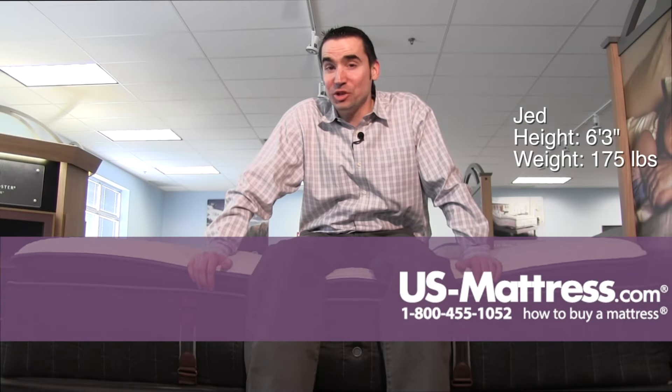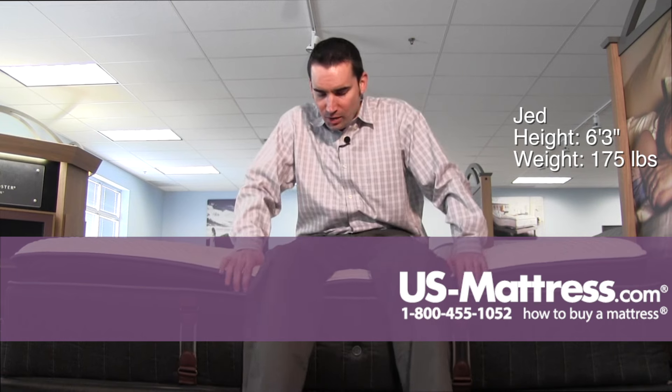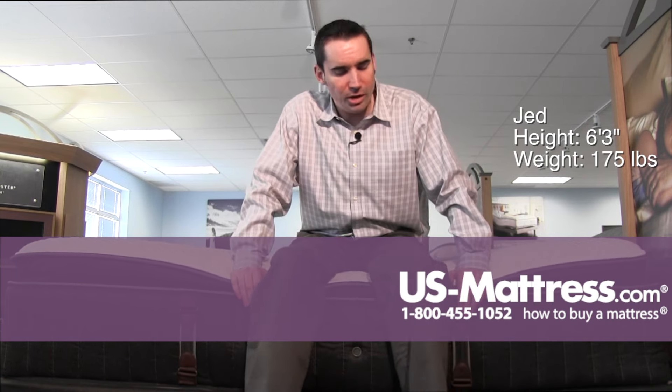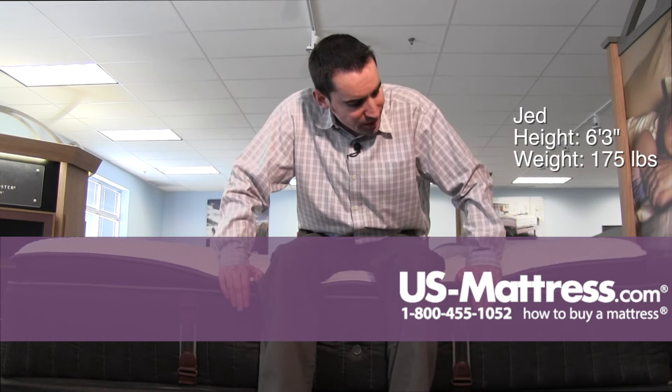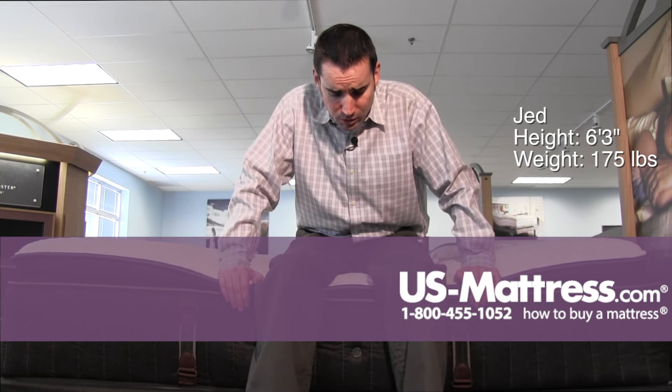Staying on the side of the Stearns & Foster Reserve number one, this is a pretty soft overall feel. I am sinking in through the pillow top here and the edge support is holding up extremely well under my weight. The full coil encasement this year is an upgrade from the foam encased unit that Stearns & Foster used last year.